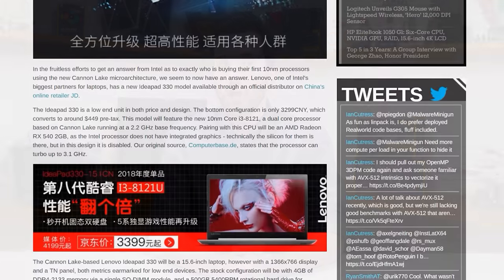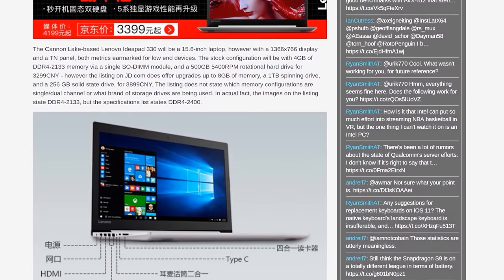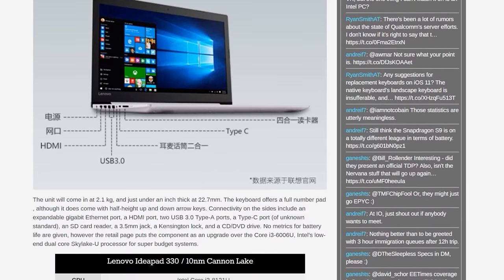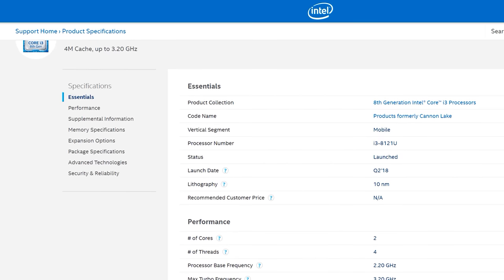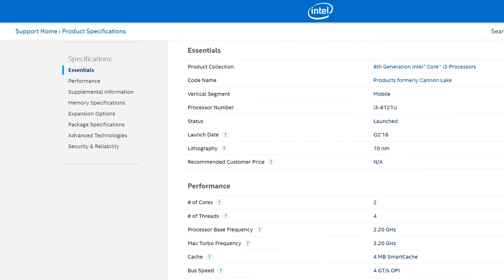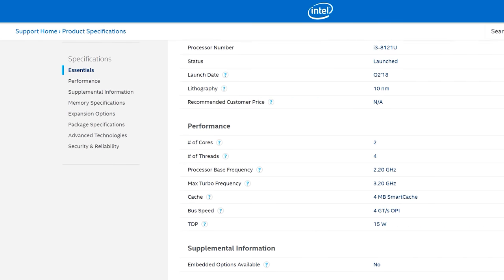The other CPU-related news story concerns Intel's 10 nanometer Canon Lake lineup. The first Canon Lake chip was spotted in a new Lenovo laptop at a Chinese retailer, the IdeaPad 330. This low-end laptop included a previously unseen Core i3-8121U CPU, a 1366x768 display, an RX 540 discrete GPU, and 4GB of DDR4. Intel later published an ARK page fully detailing the Core i3-8121U: a 10 nanometer CPU with two cores and four threads, a base clock of 2.2GHz that turbos up to 3.2GHz, 4MB of cache, and a 15-watt TDP.